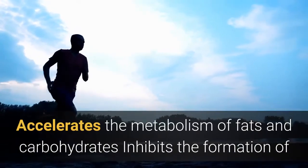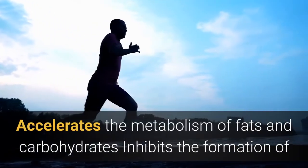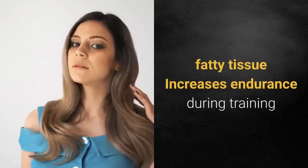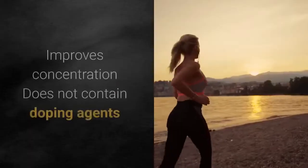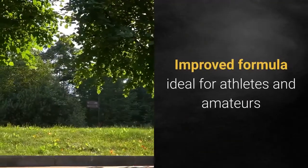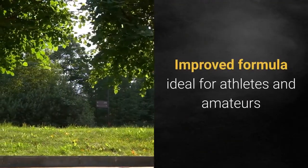Fast Burn Xtreme accelerates the metabolism of fats and carbohydrates, inhibits the formation of fatty tissue, increases endurance during training, and improves concentration. It does not contain doping agents. Its improved formula is ideal for athletes and amateurs.